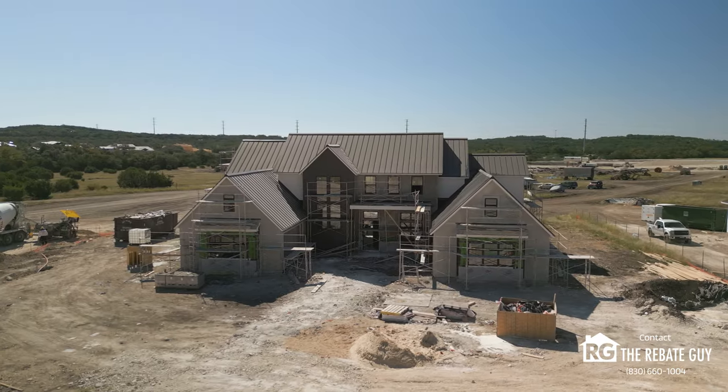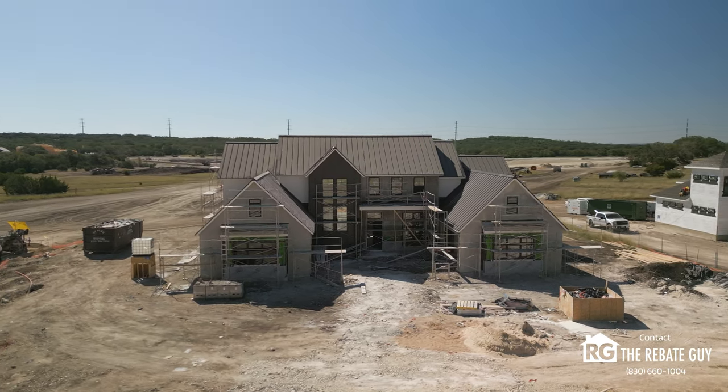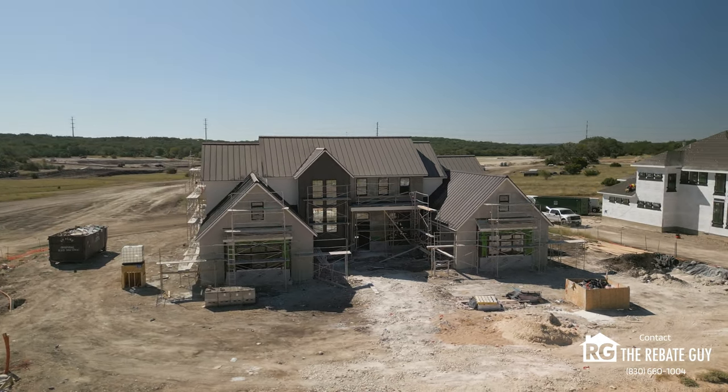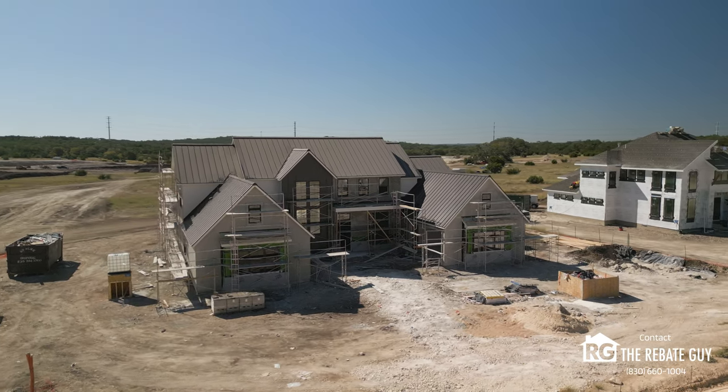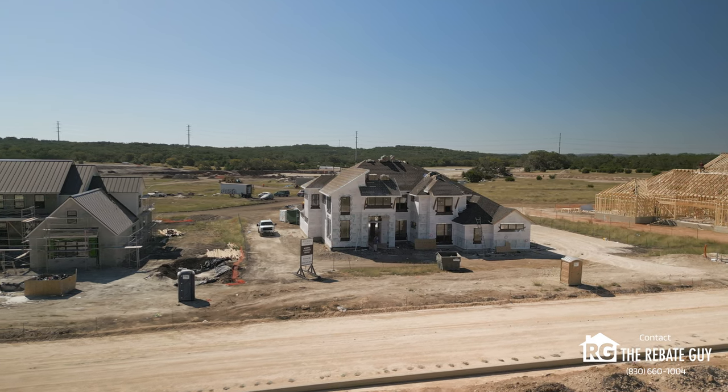HOA dues are $700 a year for the Goodwin and Company-run Homeowners Association. In addition to that, the tax rate for this community is starting at 2.12. That's a great, slightly lower tax rate by being out of the city limits — a pretty cool opportunity here.